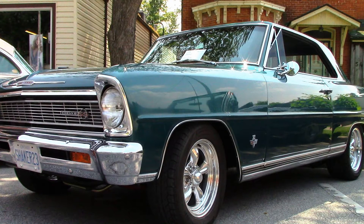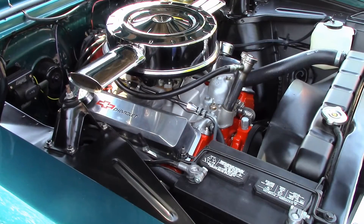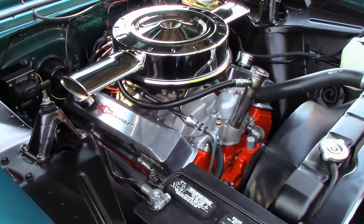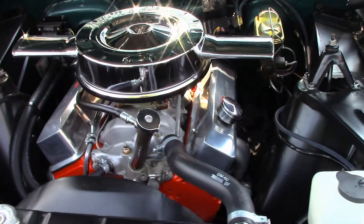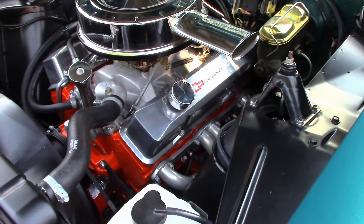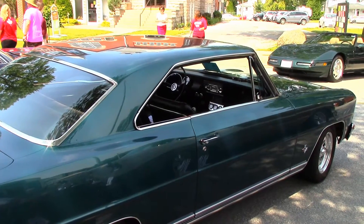Back in '66, you could walk into a GM dealership and order a Chevy II Super Sport with a close-ratio Muncie four-speed transmission and a Corvette L79 327 350-horse engine right off the dealer's floor. Straight off the assembly line, this muscle car could cover the quarter mile in just over 15 seconds. A lot of these cars went straight from the dealership to the drag strip, and for that reason there aren't many around.